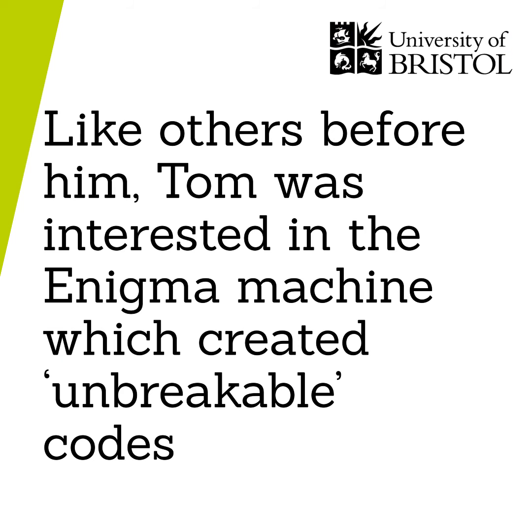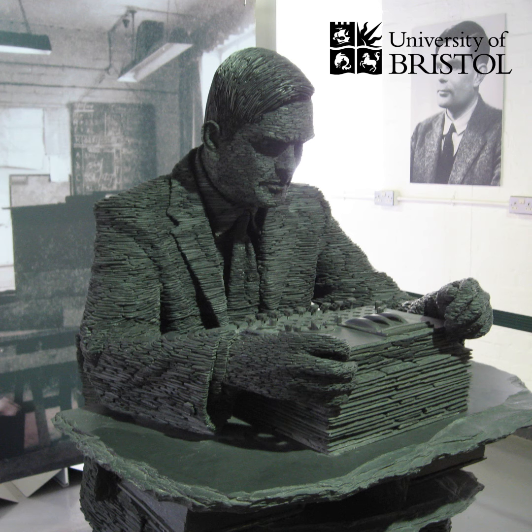Bletchley Park was the covert code-breaking section of the British military during the war. Enigma was one of the main problems they were trying to solve. Alan Turing was one of the main computer scientists working on the problem. Turing developed the famous Bombe machine, which was what ended up cracking Enigma and is considered one of the first computers.